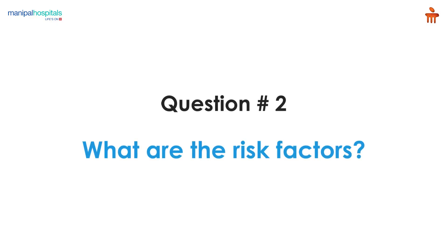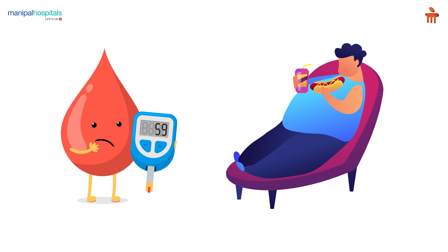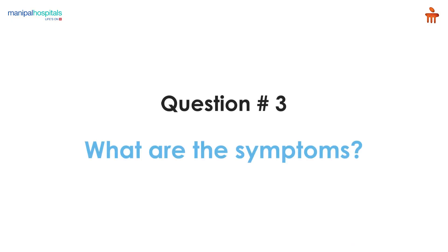BPH gives urinary tract symptoms and is usually a disease of the elderly patient, commonly seen after 55 years. For patients who are obese, diabetic, or have an unhealthy lifestyle — poor dietary habits and intake of caffeinated drinks — all these factors contribute to the enlargement of the prostate and urinary tract symptoms.